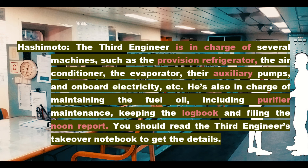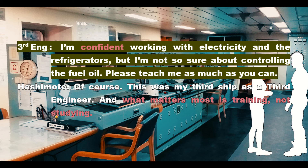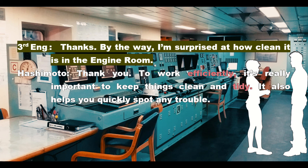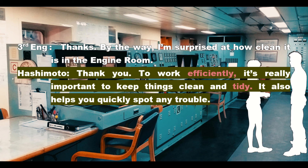Hashimoto: The third engineer is in charge of several machines, such as the provision refrigerator, the air conditioner, the evaporator, their auxiliary pumps, and onboard electricity, etc. He's also in charge of maintaining the fuel oil, including purifier maintenance, keeping the logbook, and filing the noon report. You should read the third engineer's takeover notebook to get the details. Third Engineer: I'm confident working with electricity and the refrigerators, but I'm not so sure about controlling the fuel oil. Please teach me as much as you can. Hashimoto: Of course. This was my third ship as a third engineer. And what matters most is training, not studying. Third Engineer: Thanks. By the way, I'm surprised at how clean it is in the engine room. Hashimoto: Thank you. To work efficiently, it's really important to keep things clean and tidy. It also helps you quickly spot any trouble.